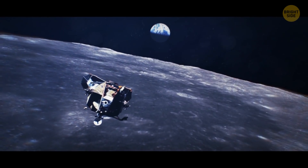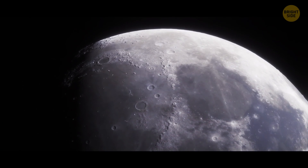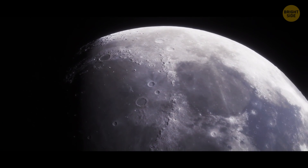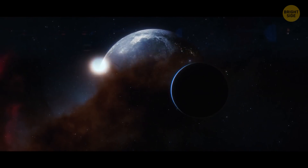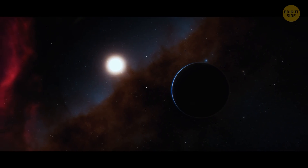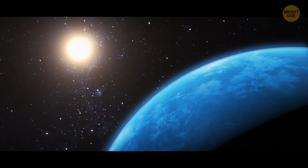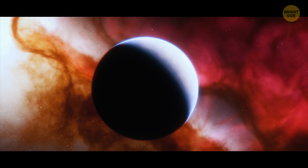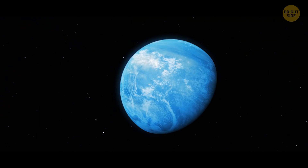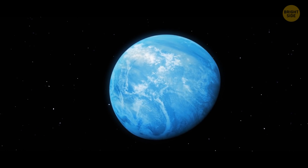There might be more water on the Moon than scientists thought before — and not only on its dark side, but also its sunlit side. This water is likely to come in handy during the already planned missions in the future. Cotton candy exoplanets are particular planets outside of our solar system, also called super puffs. They have the lowest density ever discovered, giving them an airy, fluffy appearance. But despite looking like the most popular amusement park treat, these planets are enormous.